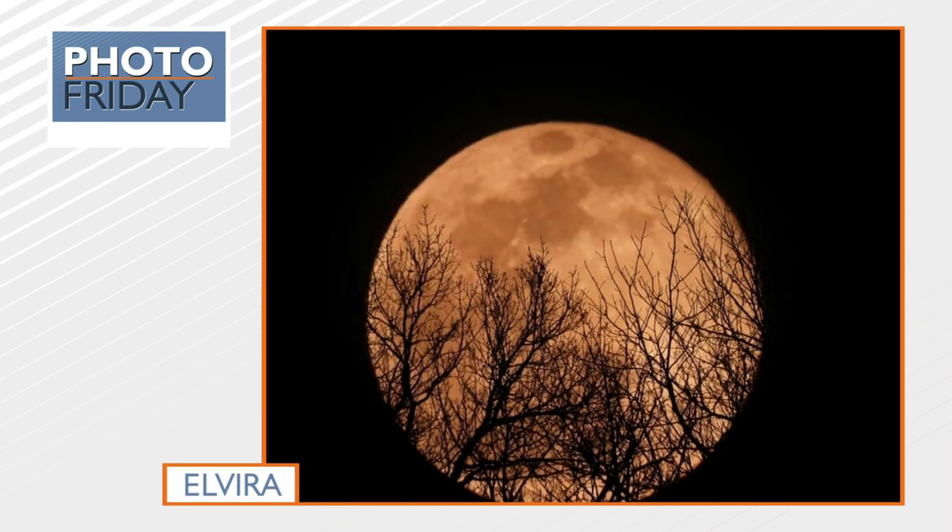The third one: full worm moon rising on the south side of La Crosse, from Elvira. That is beautiful — it looks like a spooky Halloween photo, like the beginning of a movie. It's called the worm moon because this moon signifies the beginning of spring for worms, when we start seeing lots of worms. Kind of gross.